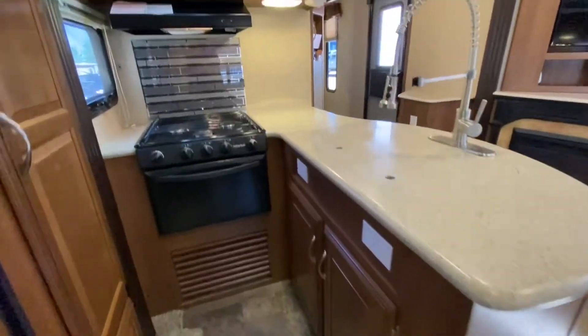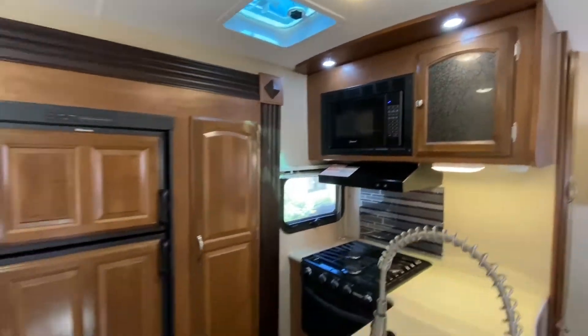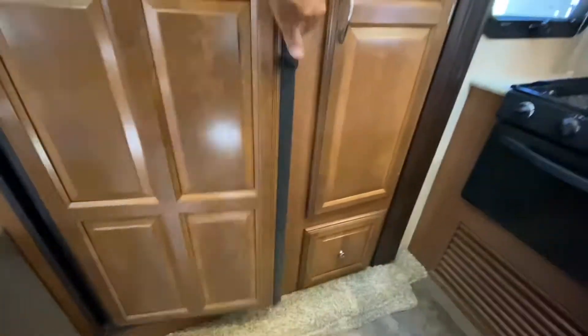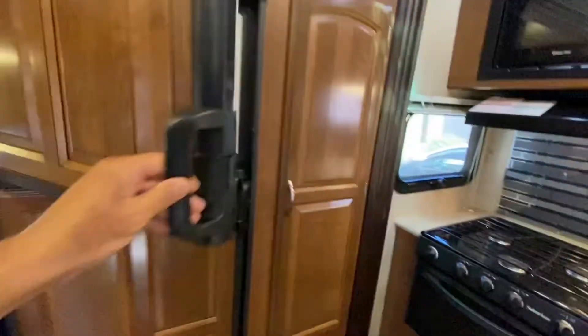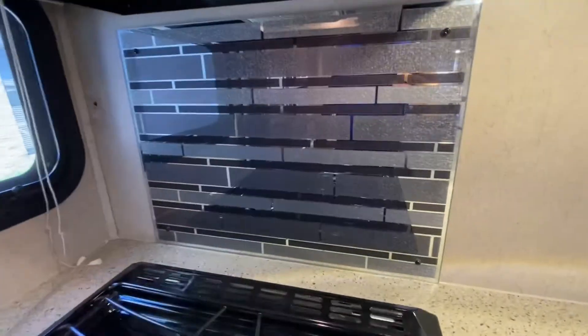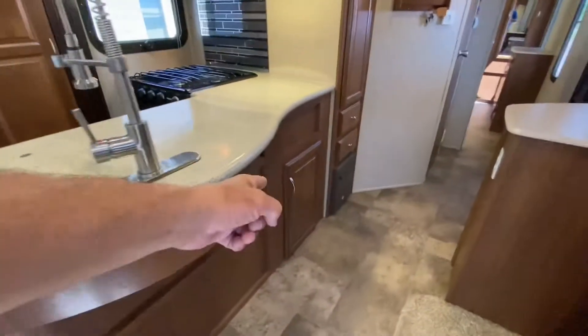Look at the center island. Oven, three-burner stove, a Magic Chef microwave, and a Dometic fridge that works on both propane and electricity. Please keep in mind we have not cleaned this yet. The previous owners absolutely loved this unit, and you can tell. Look at this backsplash — and another window.